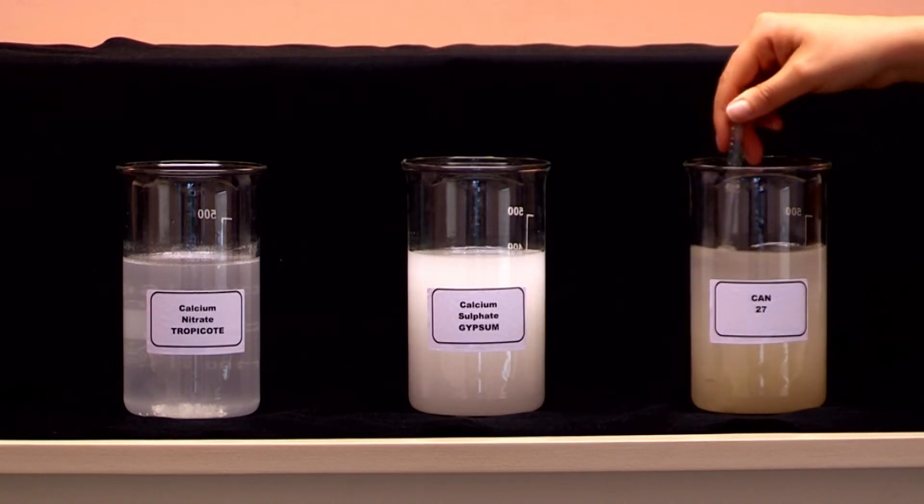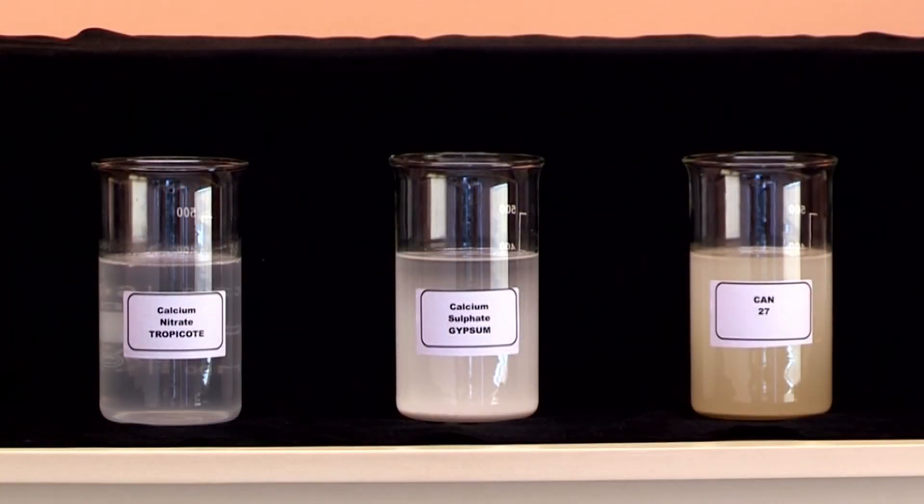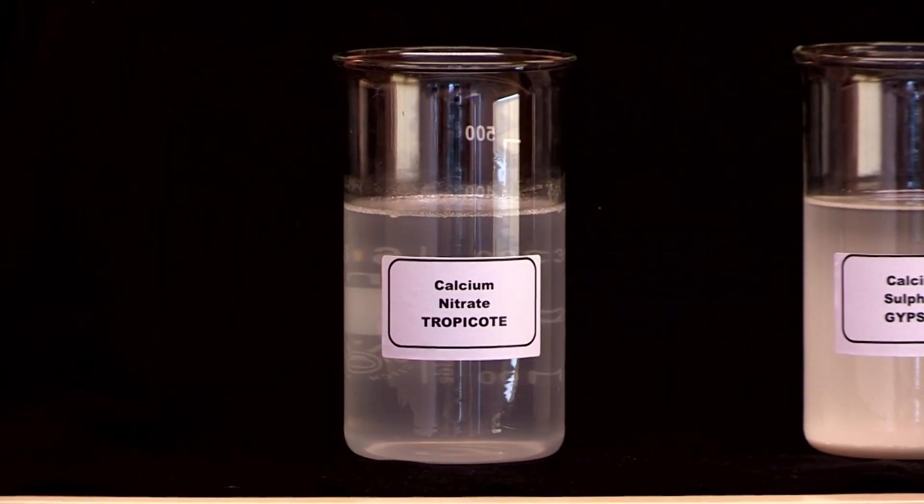On the other hand, Yaraleva Tropicote only requires one litre of water to dissolve one kg of calcium nitrate, which means high calcium solubility and availability.